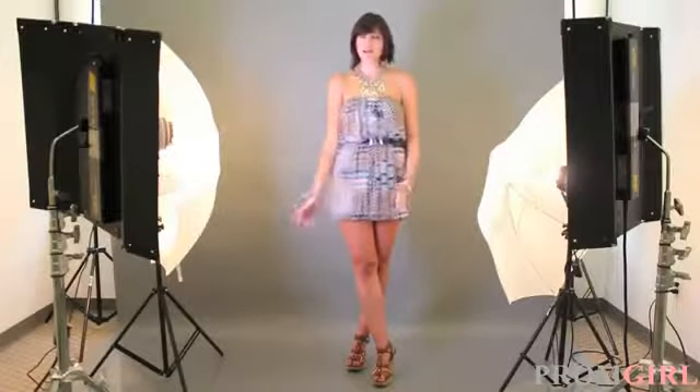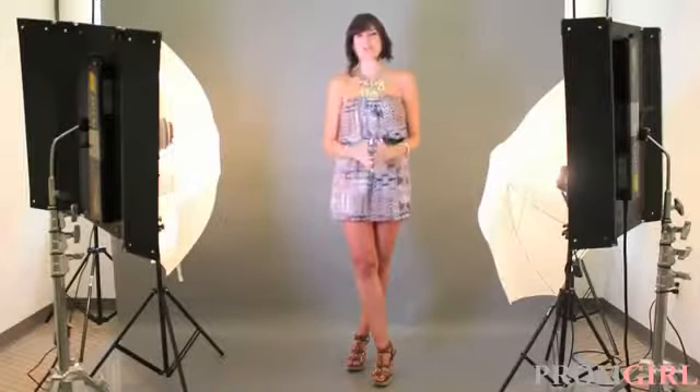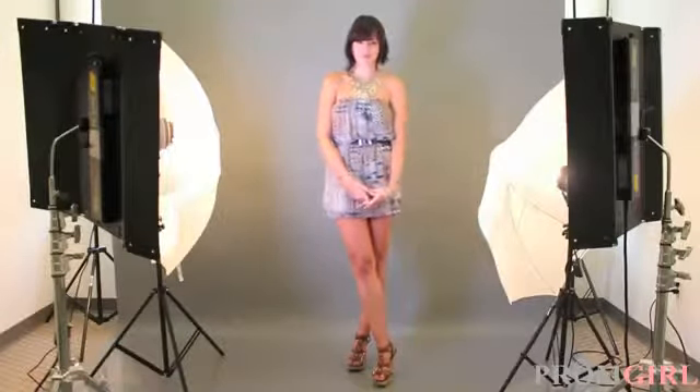Haley's style can be described as basic — basic colors, not too many details, not really very many prints. So today we've chosen a select few dresses that have sequins, prints, and big goofy skirts for her to try on and wear to her homecoming this fall.